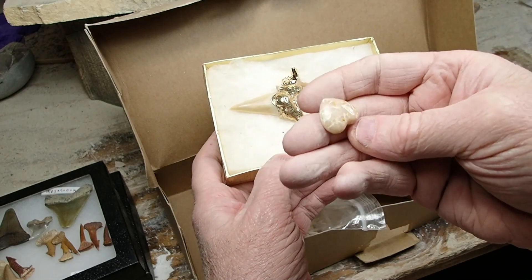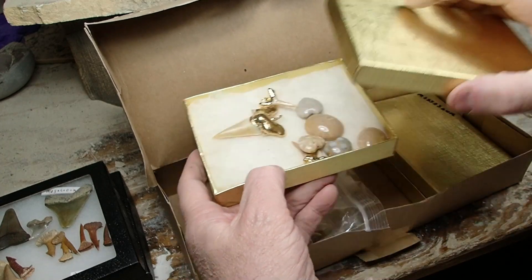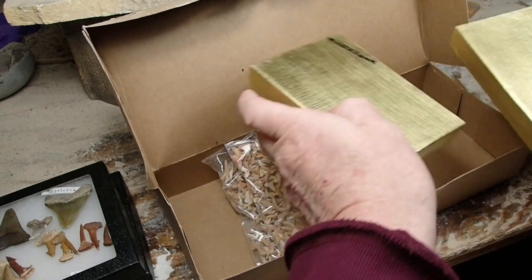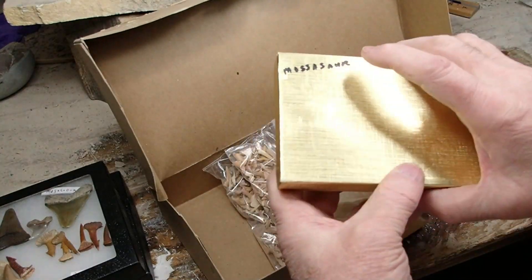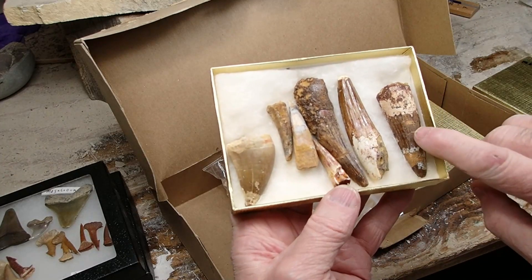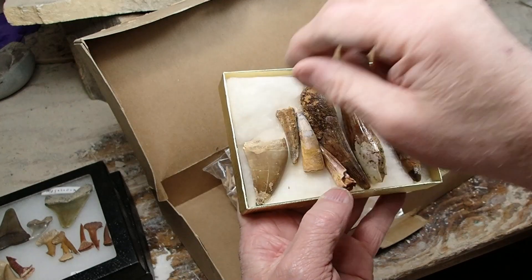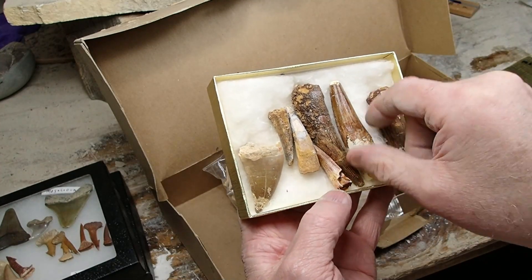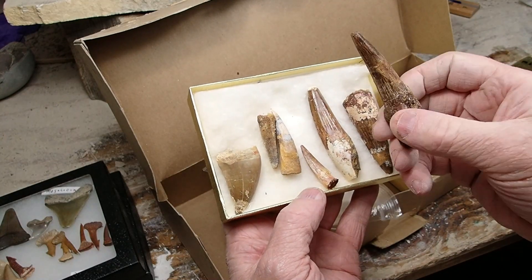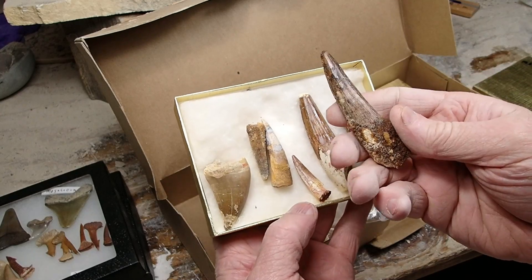Get a load of some of this stuff — just freaking beautiful. Mosasaur. Look at this — dinosaur teeth, Spinosaurus. Now another mosasaur tooth. That's had some repair on it, but that's a dang nice tooth.